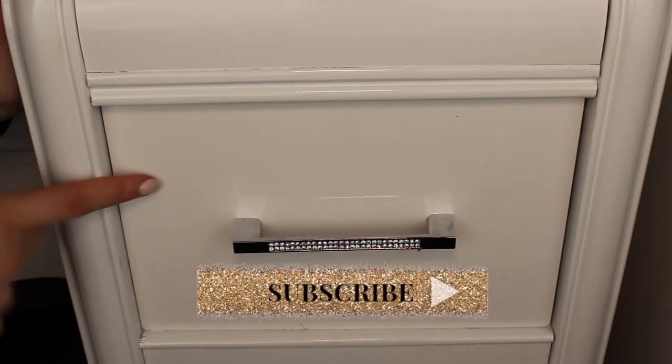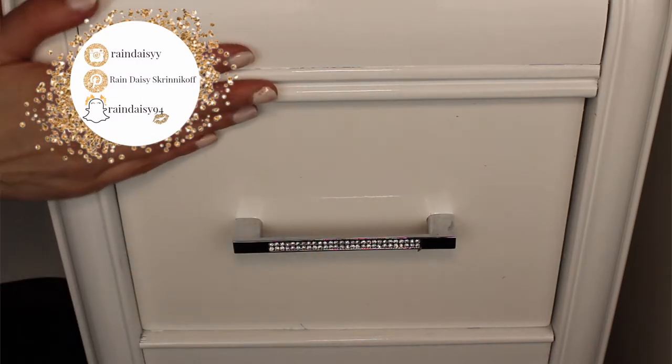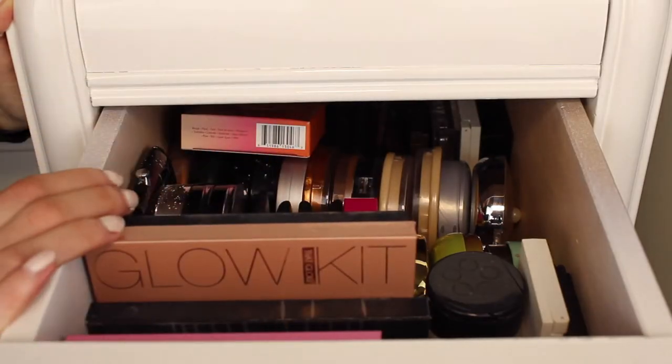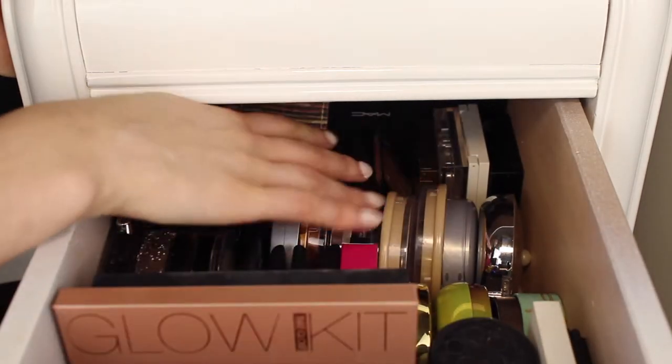This is the drawer where I store my bronzers, highlighters, blushes and powders. I also have my highlighting palettes and contouring palettes in here as well. This is on the right side of my vanity and this is the top drawer. This is probably my favorite drawer aside from my eyeshadow palette drawer. It's just jam packed with a ton of stuff.